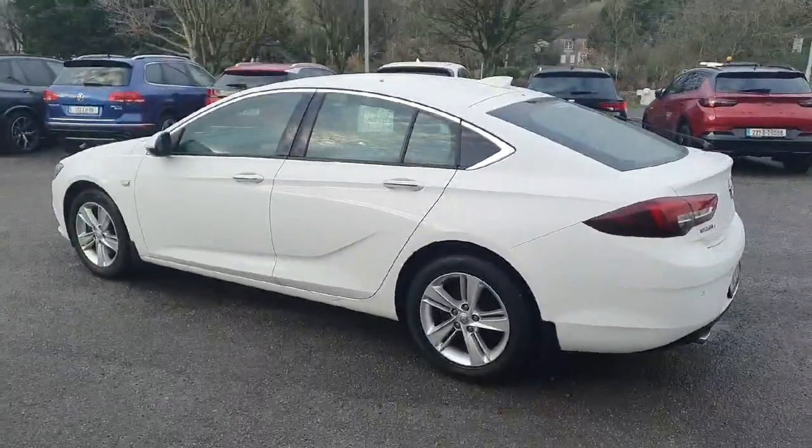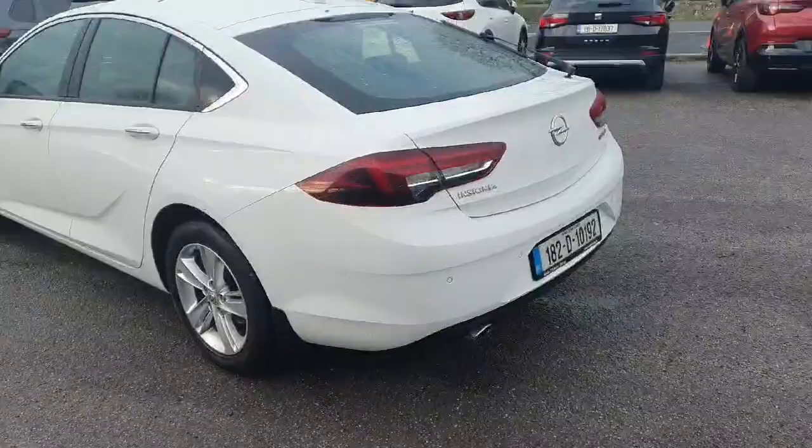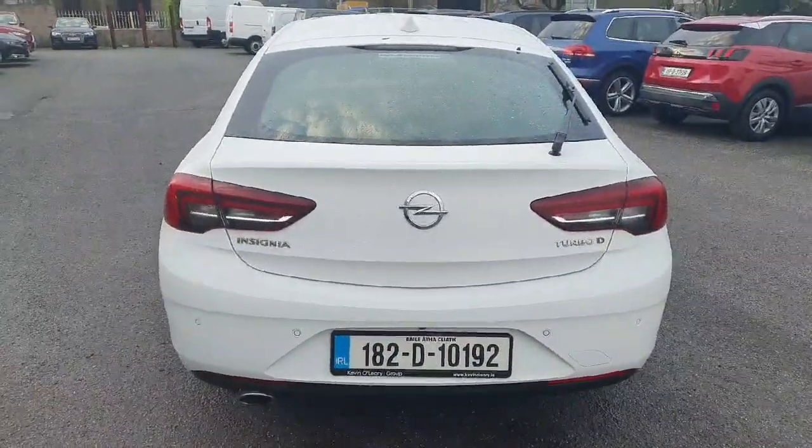Looking at the car from behind, it's absolutely stunning. It's got a fin to the rear of the car, reversing sensors as standard, a reversing camera, and a rear wiper on the back.